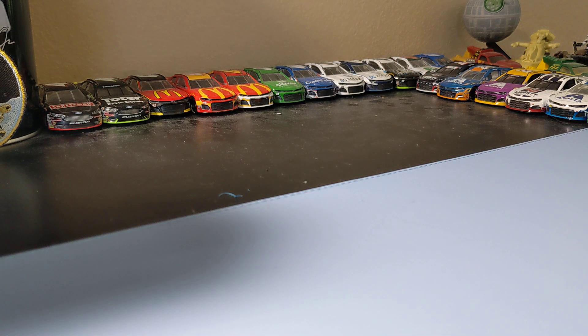Hey guys, welcome to part two of my weekly diecast haul. I guess I'm in part one. I didn't find out a lot this week, but this is basically my Turkey Run haul on top of what I found this week.